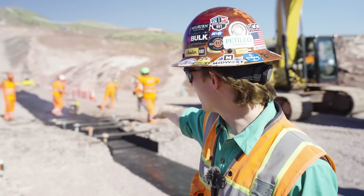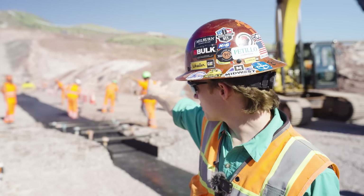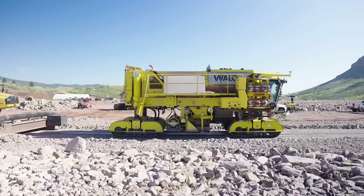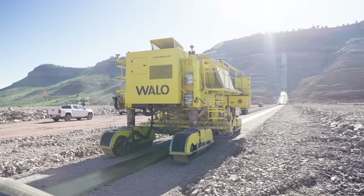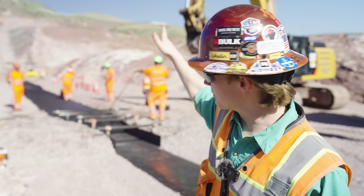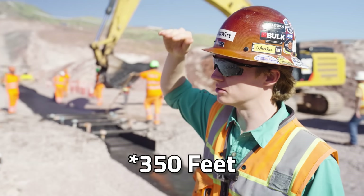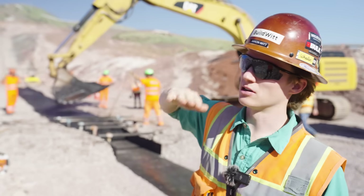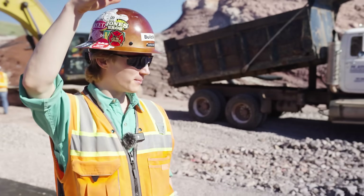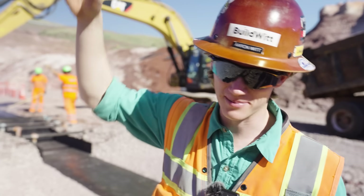They're hand-placing here because of the grade — this is one of the only places where hand placement is used. They have a specialized machine, one of only two in the world, that places the asphalt for most of the dam. They place it in nine-inch lifts, and the dam is over 300 feet tall, so they do lift after lift after lift all the way up to the top.